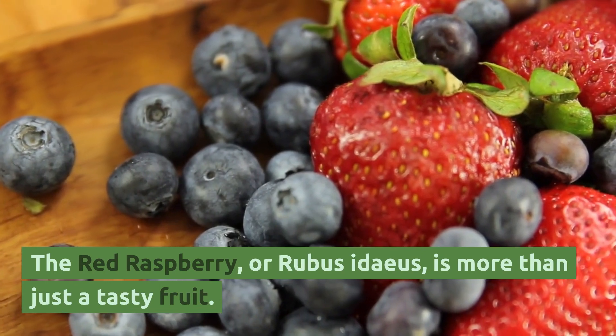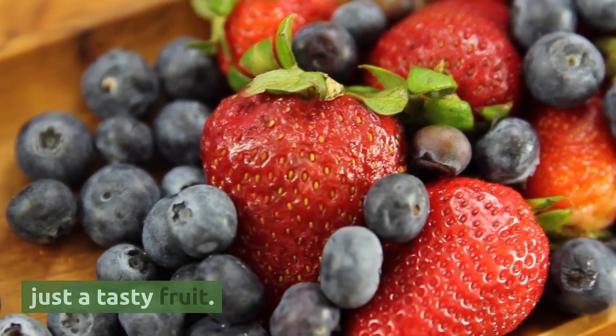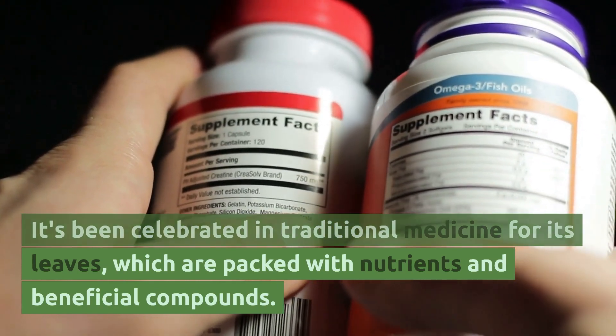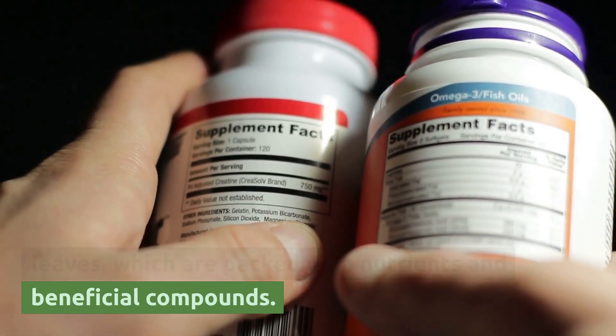The red raspberry, or Rubus idaeus, is more than just a tasty fruit. It's been celebrated in traditional medicine for its leaves, which are packed with nutrients and beneficial compounds.